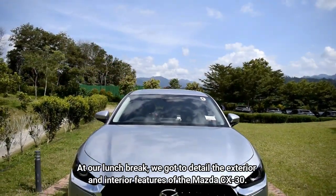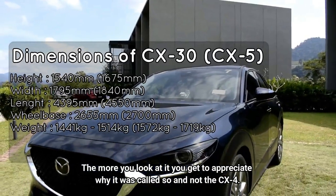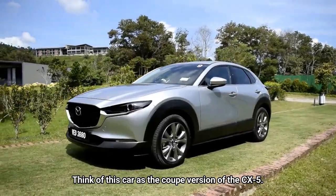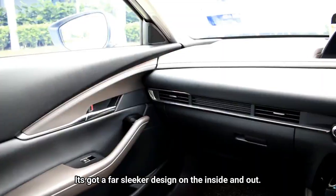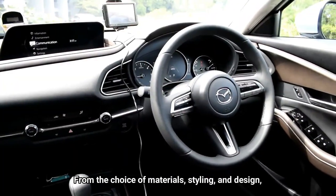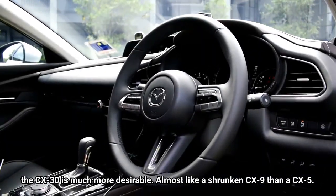At our lunch break, we got to examine the exterior and interior features of the Mazda CX-30 in detail. The more you look at it, the more you appreciate why it's called the CX-30 and not the CX-4. Think of this car as the coupe version of the CX-5 — it's got a fast, sleek design inside and out. Priority is given to style over outright practicality. From the choice of materials, styling, and design, the CX-30 is much more desirable, almost like a shrunken CX-9 rather than a CX-5.